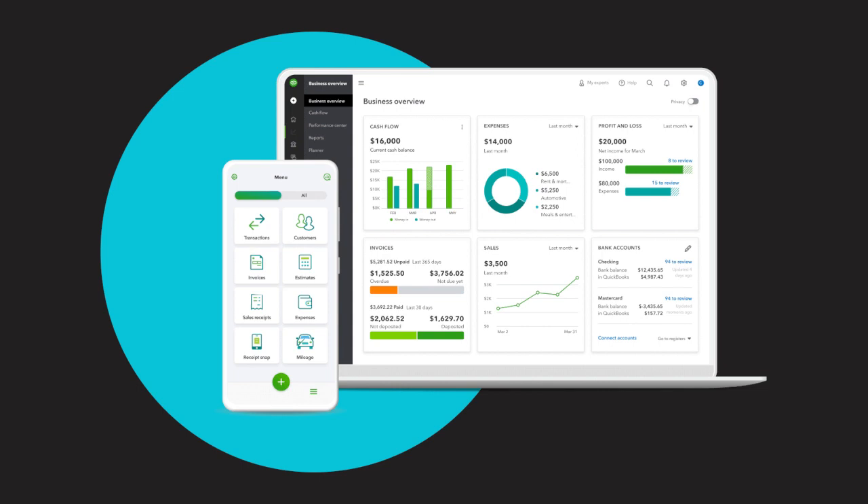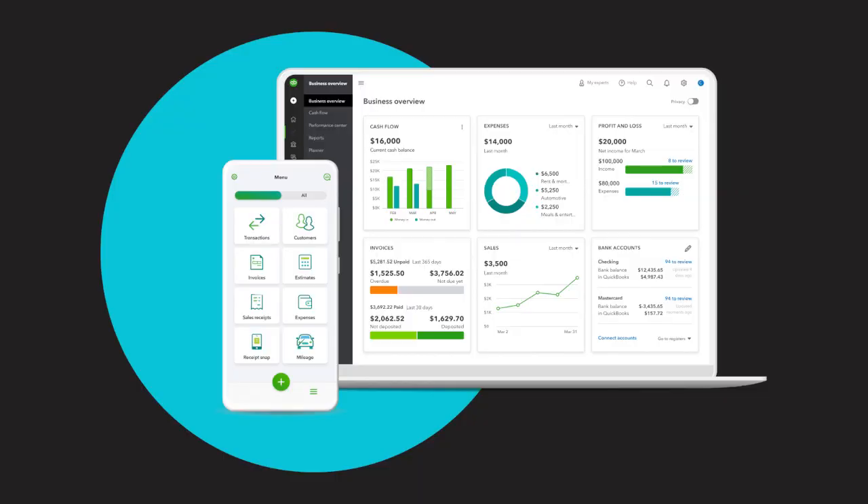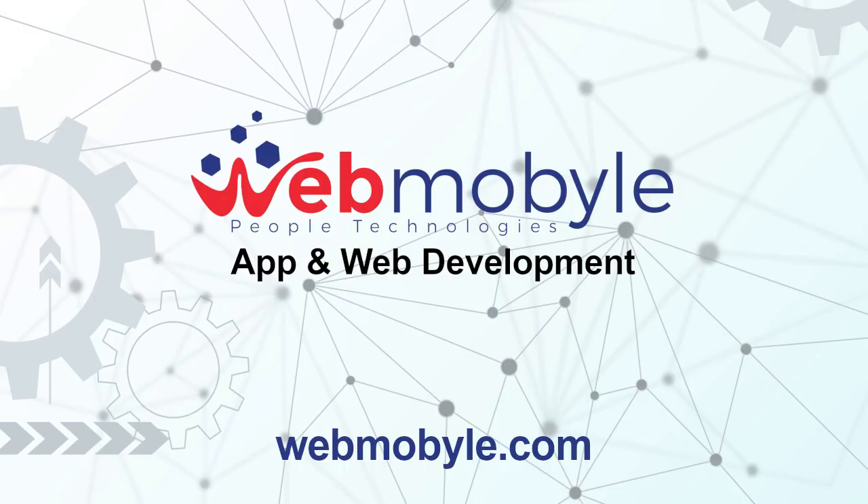In today's fast-paced business landscape, effective financial management is vital for driving success. Fortunately, technological advancements have provided businesses with access to powerful accounting software that revolutionizes the way financial processes are handled. Among the array of options, QuickBooks Online stands out as a leading choice. At WebMobile, we confidently endorse QuickBooks Online as our preferred accounting software due to its exceptional performance and the remarkable results it has brought to our business.